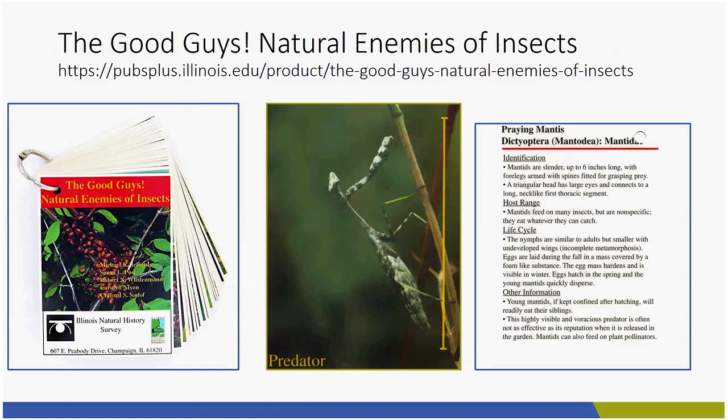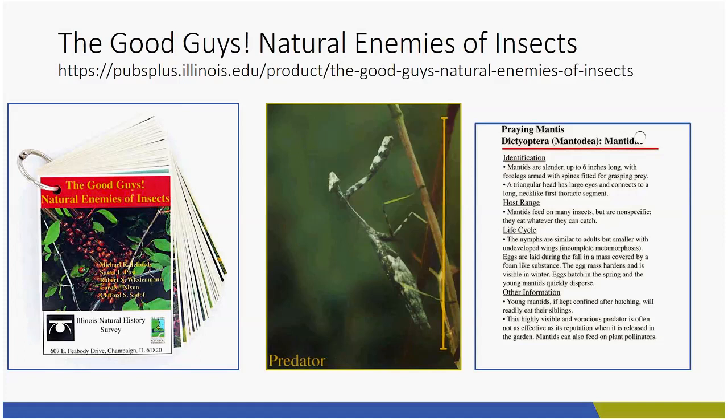I have to go back to Phil Nixon's 'The Good Guys, Natural Enemies' cards — these are amazing. You probably already have them in your Master Gardener office. If you don't, go to Pubs Plus and get them. They're laminated cards you can put in your garden bag and flip through — amazing pictures, great information that helps you determine if something is a good guy or a bad guy. I also love Whitney Crenshaw — he's my favorite author when it comes to insects. I use two of his books every week: 'Garden Insects of North America' and 'Bugs Rule.' They should be in your Master Gardener library or your personal library.